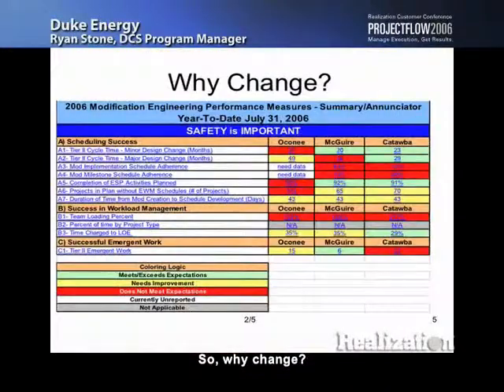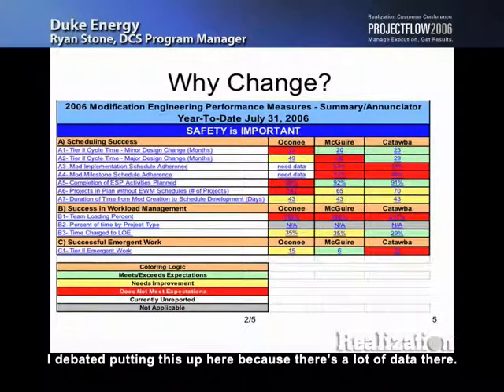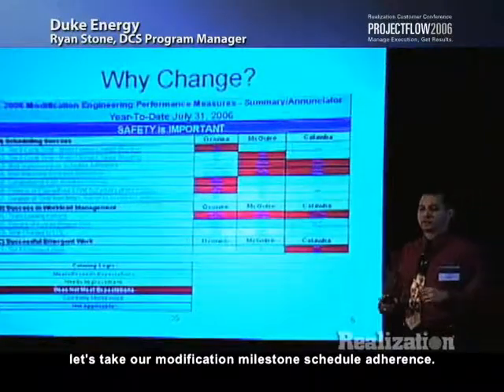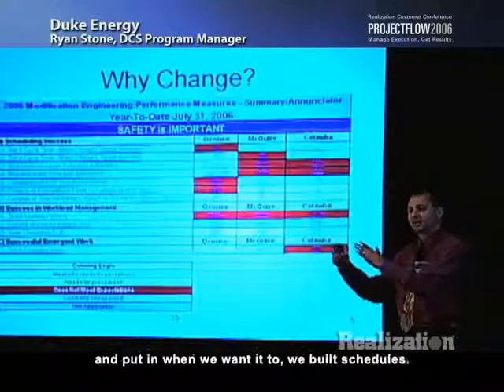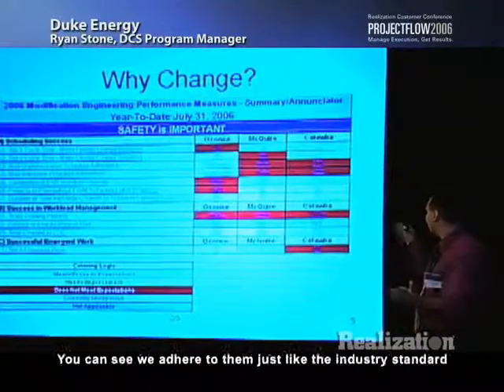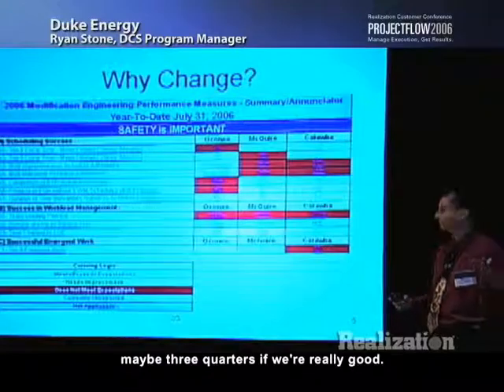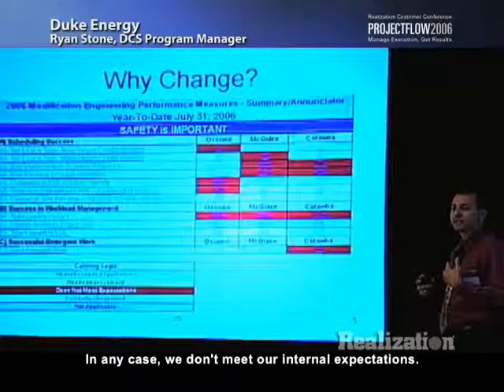So why change? I debated putting this up here because there's a lot of data, but I want you to ignore the data and just focus on the colors. This shows how our modification engineering group is doing. What color do you see mostly? Red. We're not doing so hot. We have an engineering work management tool, and to pick out some highlights — our modification milestone schedule adherence shows we adhere to our schedules about half the time. We don't meet our own internal expectations.